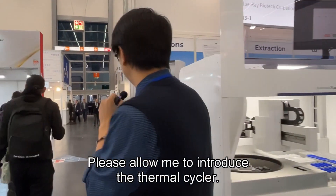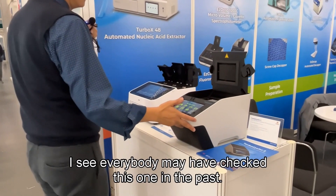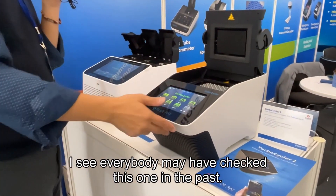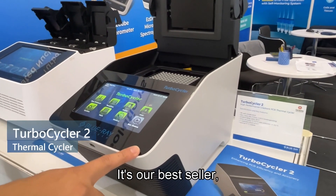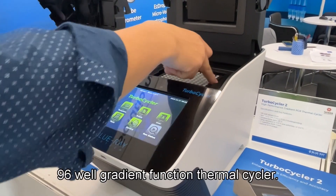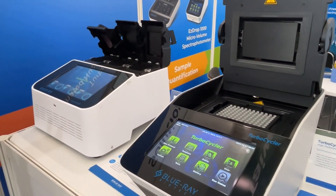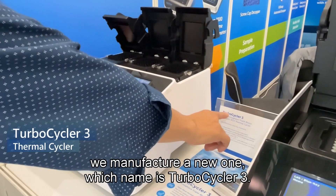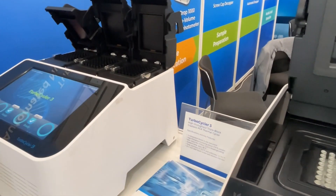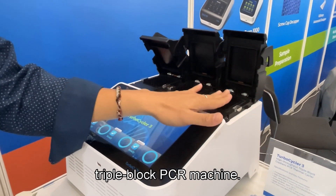Please allow me to introduce the thermocycler. Everybody may have seen this one before — it's the Turbo Cycler II, our best-selling 96-well gradient function thermocycler. And this year, we manufactured a new one, also named Turbo Cycler II, which as you can see features a triple-block PCR machine.